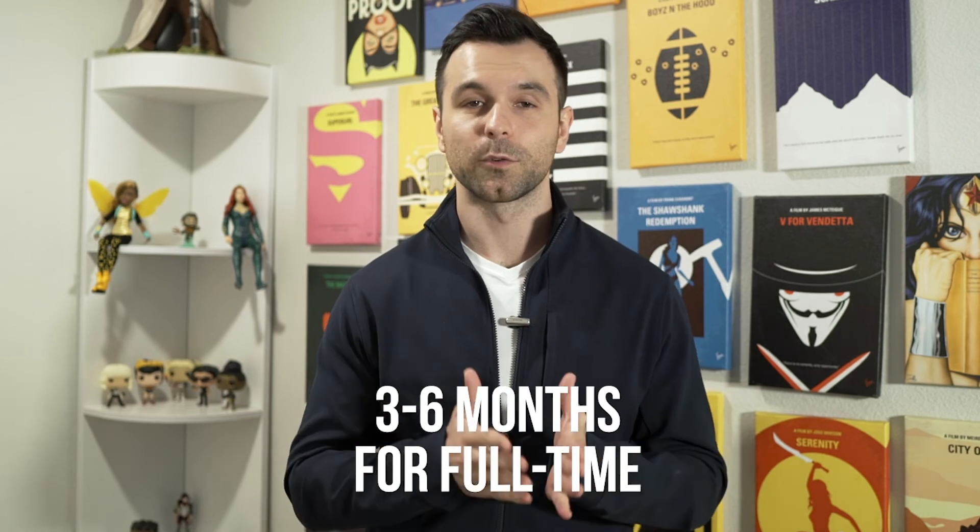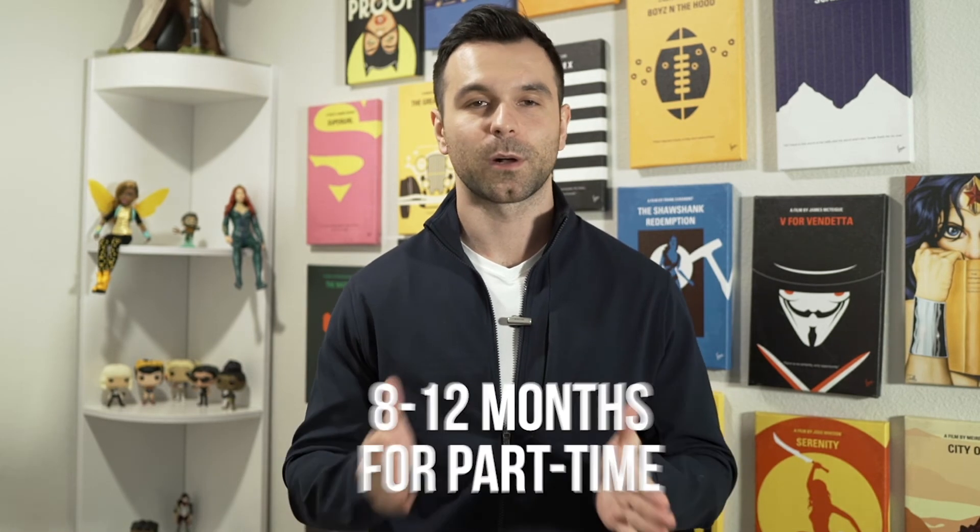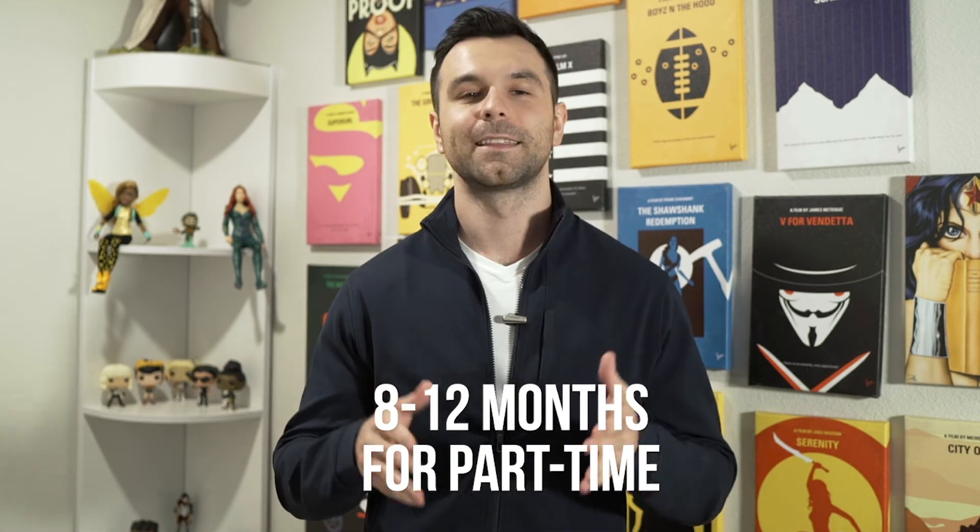These courses range from three to six months for full-time students and 8 to 12 months for those who want to go part-time. The best part about these job training programs is that many of them now offer income sharing, which means you don't have to pay until you're employed and making a minimum salary. These schools know employers have a big need and they're willing to take a risk on you and wait for you to get paid before they get paid.